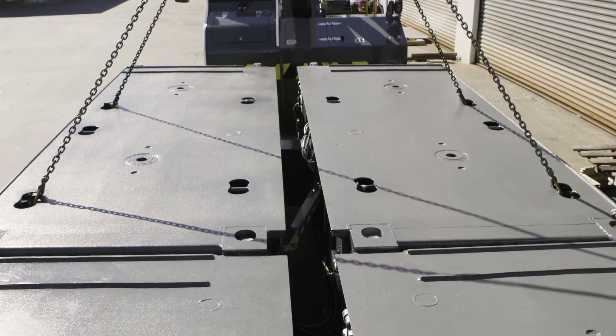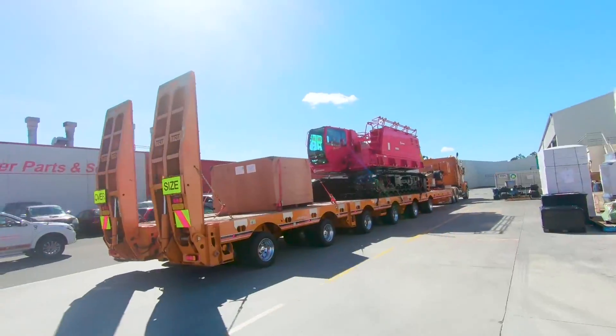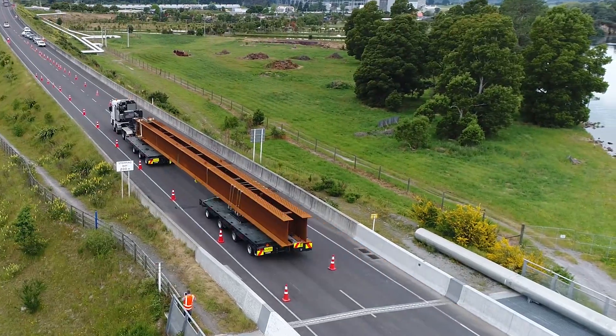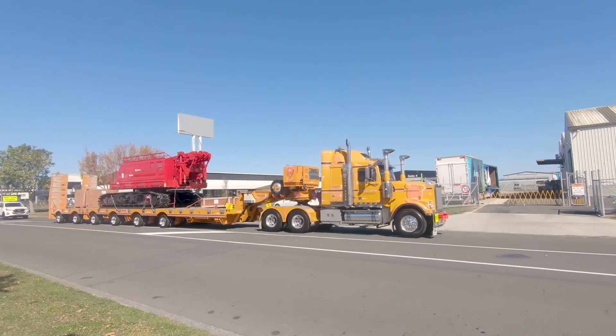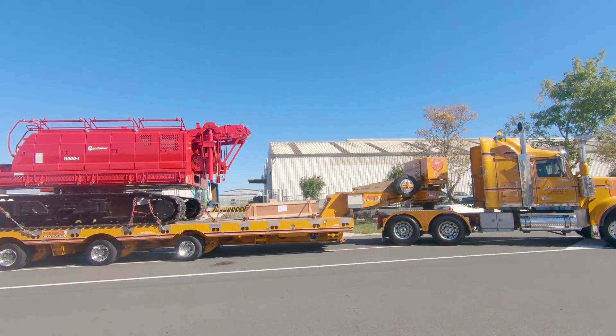Manufactured to your preference of modular combinations, this system enables different configurations for plant, equipment, beam transportation and much more. You can change the modular configuration for all the load variation you currently have and even improve your overall payload options.